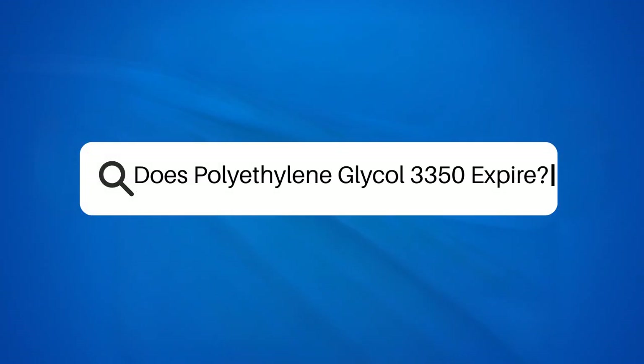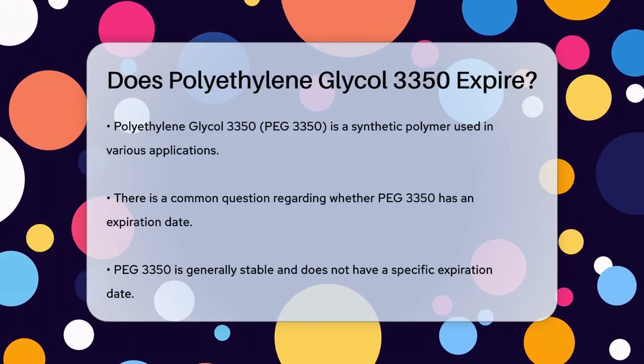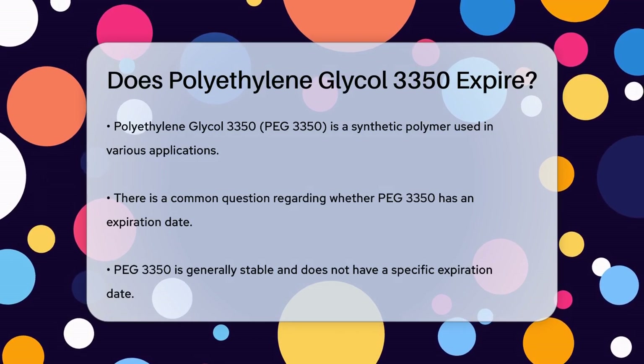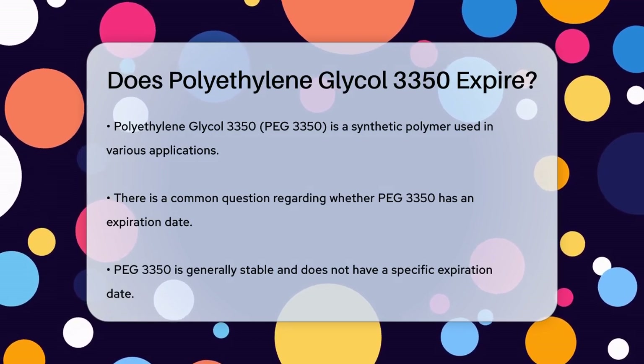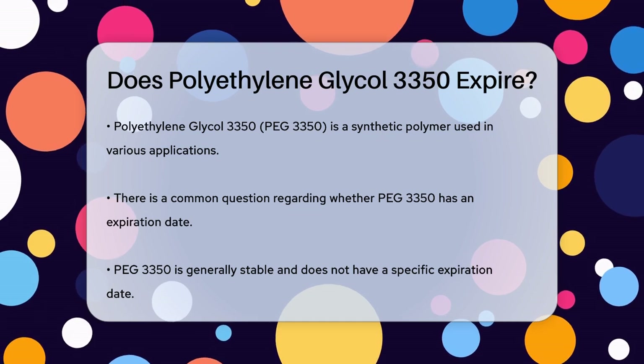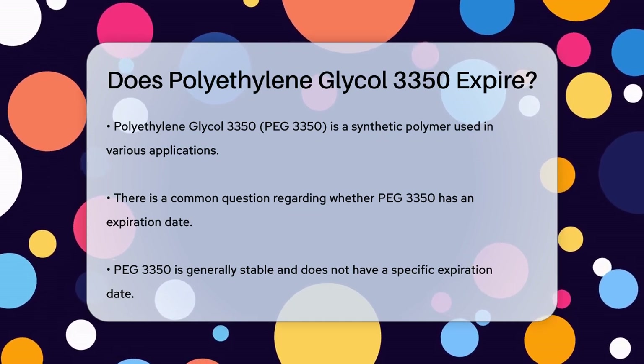Does polyethylene glycol 3350 expire? Have you ever wondered if polyethylene glycol 3350, or PEG-3350, has an expiration date? This is a common question, especially since PEG-3350 is used in various applications, from pharmaceuticals to industrial products.